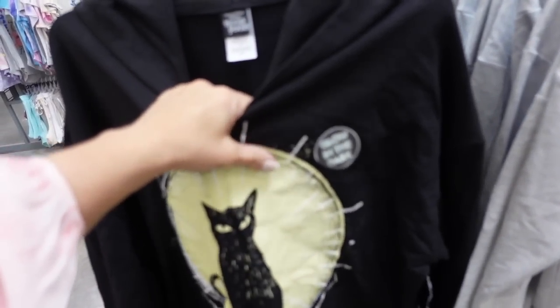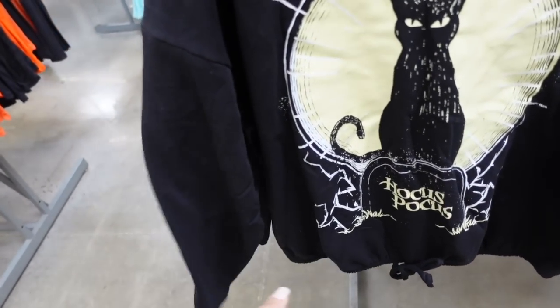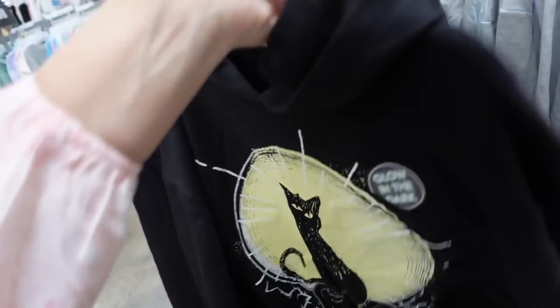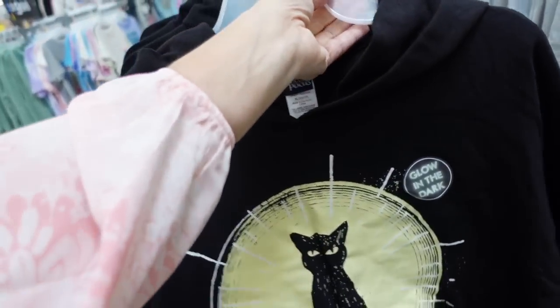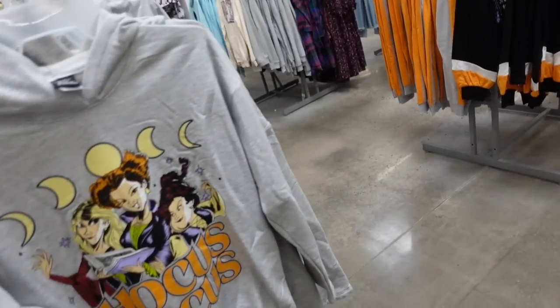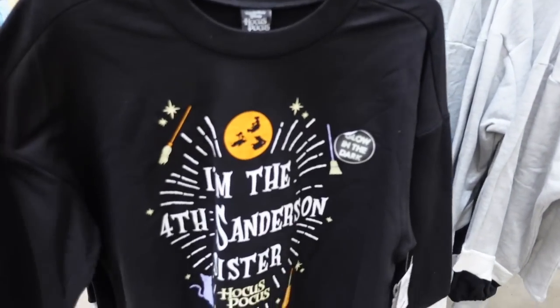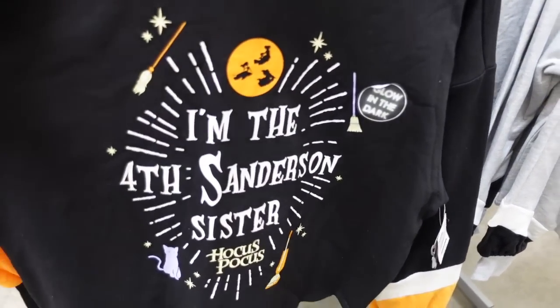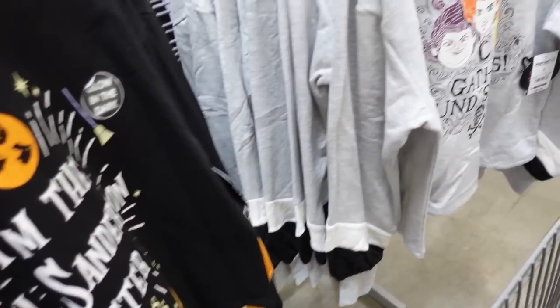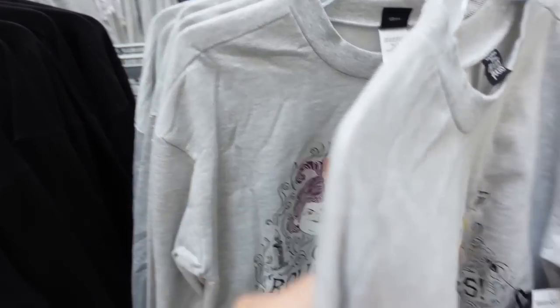Hocus Pocus little graphic sweatshirts that also glow in the dark. They're super soft fleece on the inside with a drop sleeve, relaxed wrist, and drawstring at the bottom. $16.98 in the black with the cat and also the sisters. Over here there are more crewnecks — 'I'm the Fourth' and 'Sanderson Sister' styles. These are $18.98.